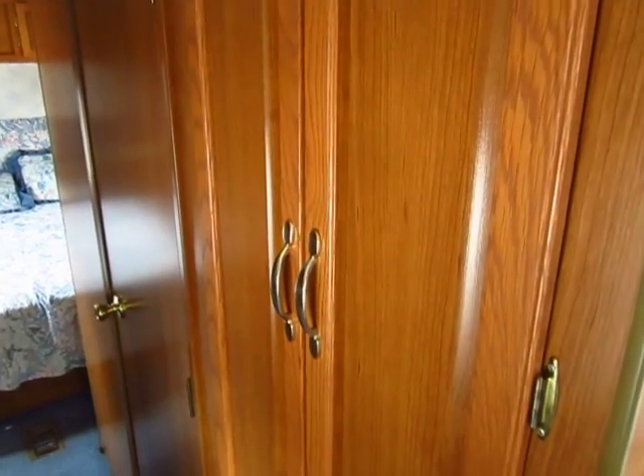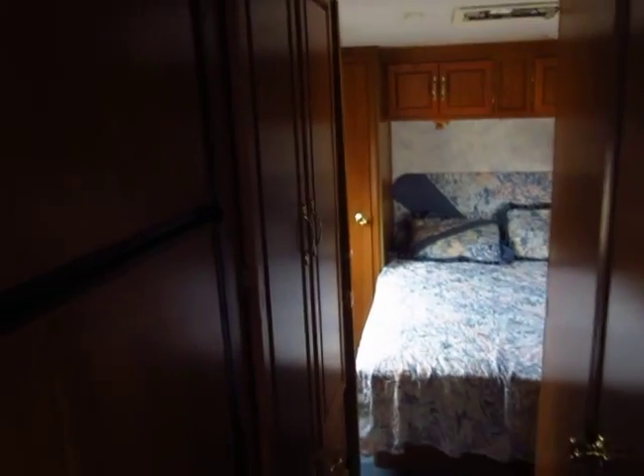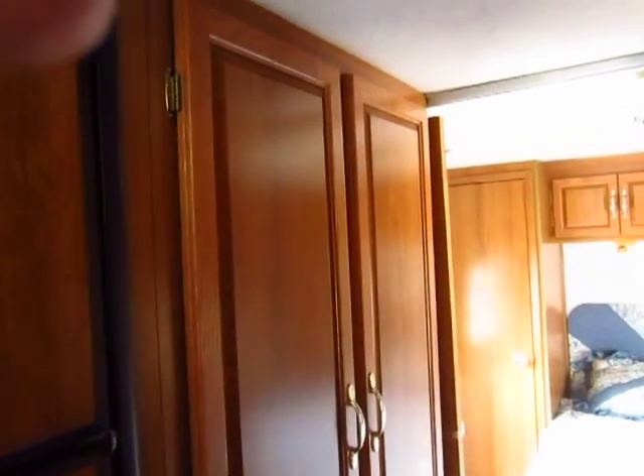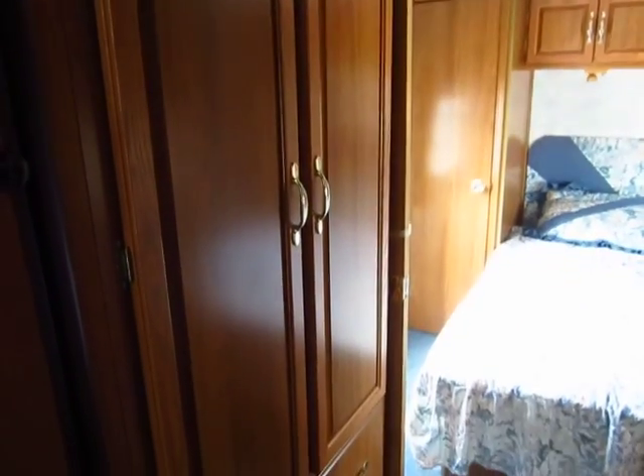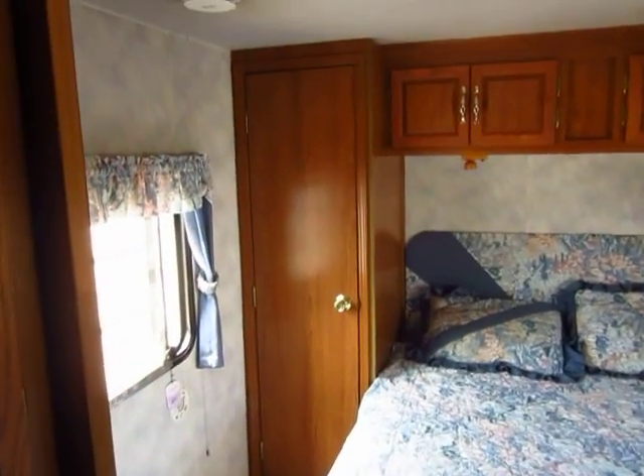There's an extra large closet and wardrobe right here across from the kitchen area — that could also be used as a pantry. We have another extra large wardrobe space right outside the bedroom, in addition to the floor-to-ceiling closet that's back here in the bedroom.